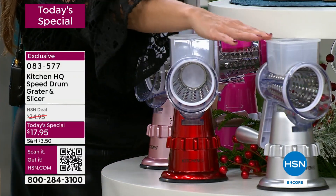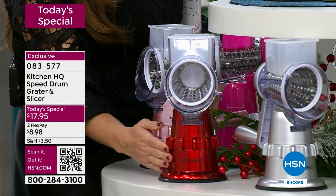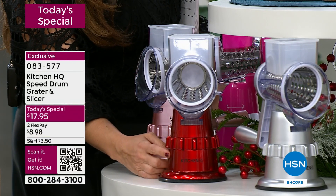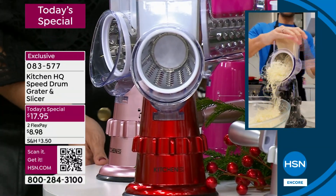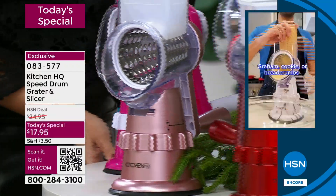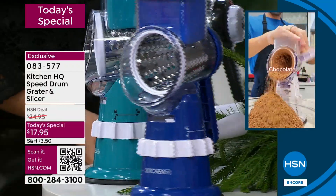These two are the front runners. Red is the most popular kitchen appliance color we have at HSN. That metallic finish makes it look like a shiny new sports car. We have plenty of color options for you to choose from.